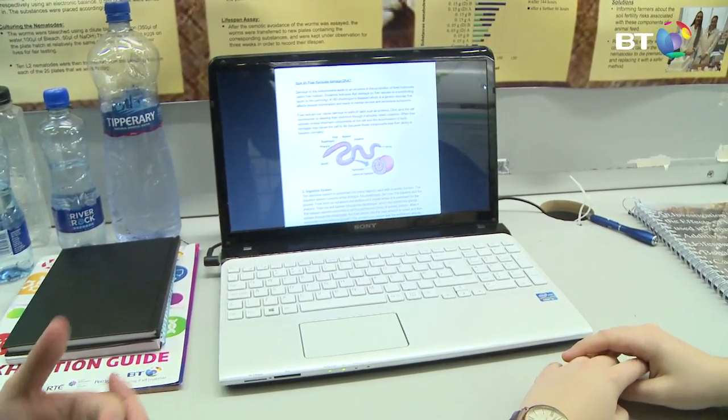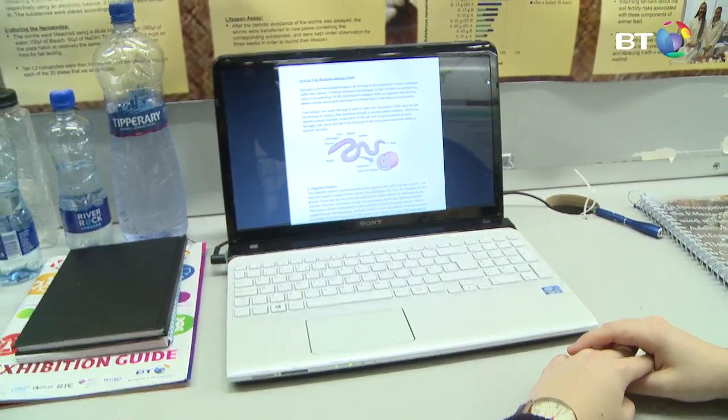First of all, we had to get all the research done for the project because we had to know everything about these nematodes and also a lot of information about the enzymes we used.